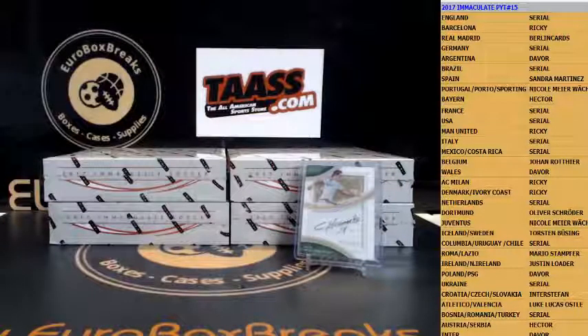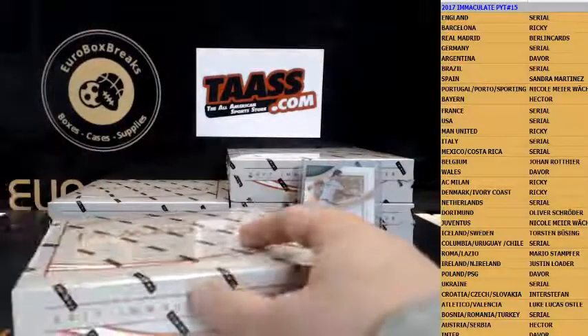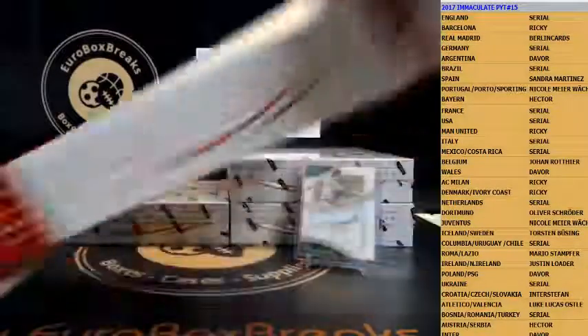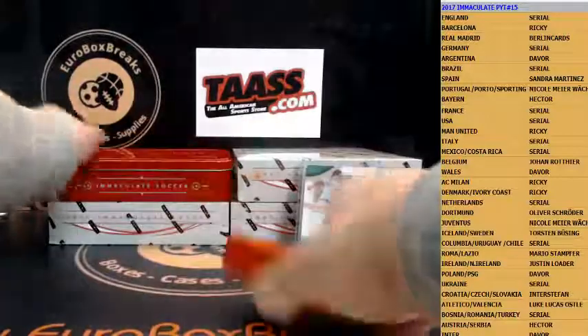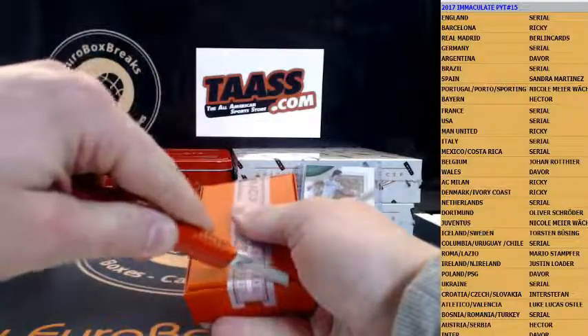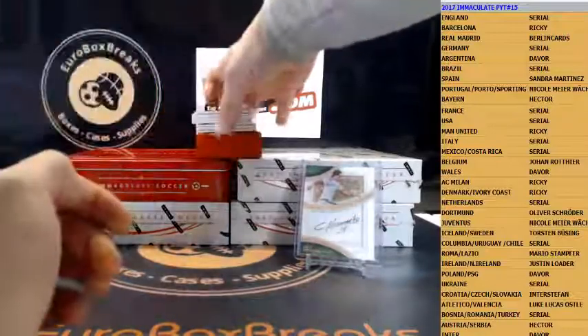That was a slow start with the first box. All right, on to the next box — box number two coming. Sealed and sealed.